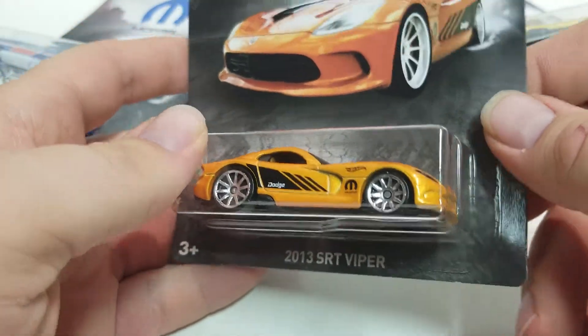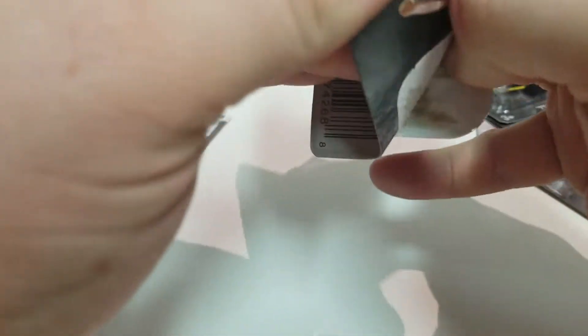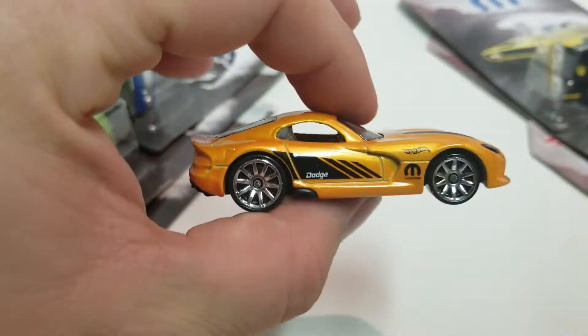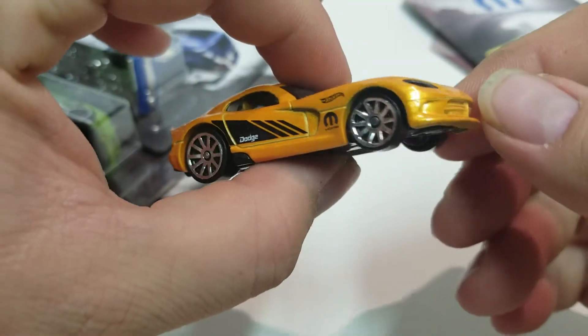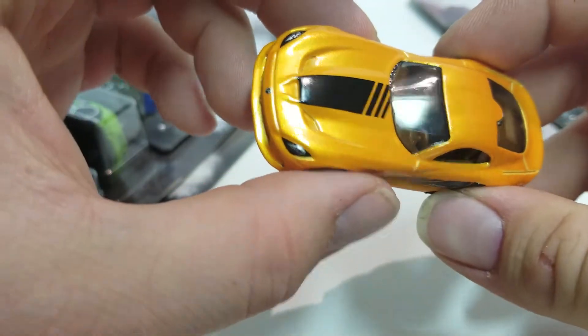This is the 2013 SRT Viper — it's one of eight. I don't save the card art anymore so I just rip them right open. We'll take a look at it, give it a spin. Got these nice wheels on them and some front detail there.